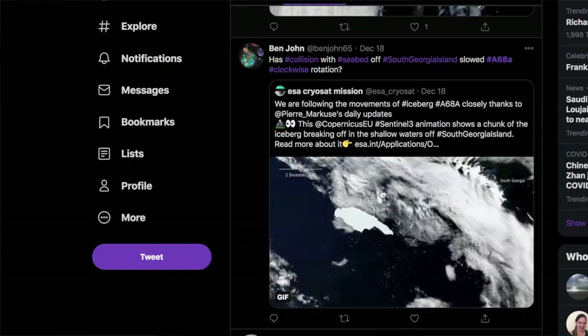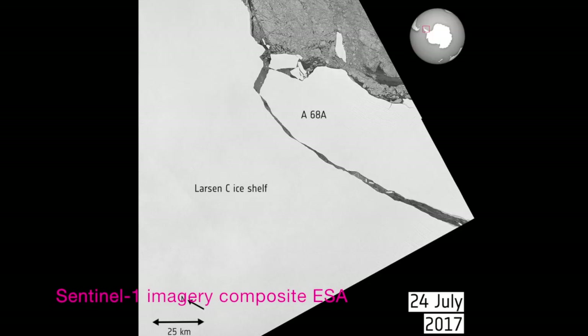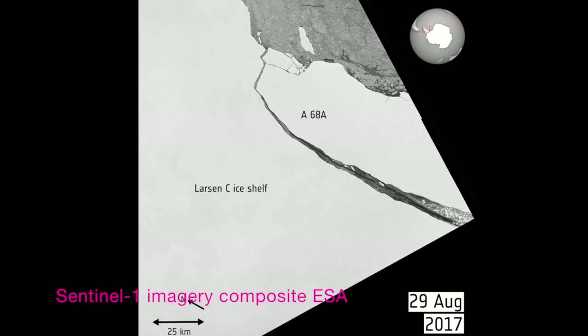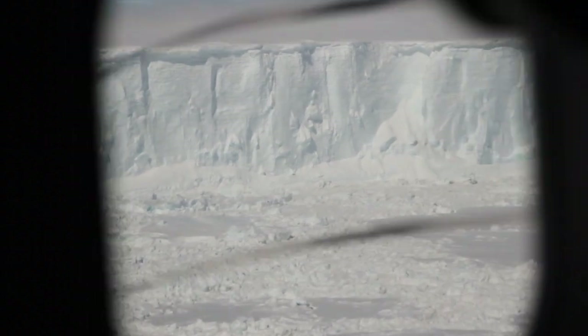My Twitter feed is dominated by news about A68A, an iceberg that broke away from the Antarctic Peninsula in July 2017. I have a personal interest in this iceberg because I was the first person to film footage of it in December 2017 on a science flight over the Larsen C ice shelf. But why is everybody talking about an iceberg? Why should anyone care?